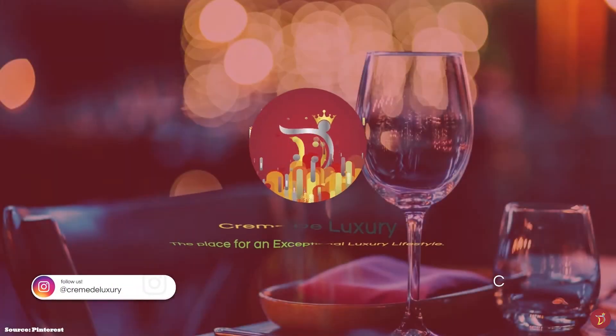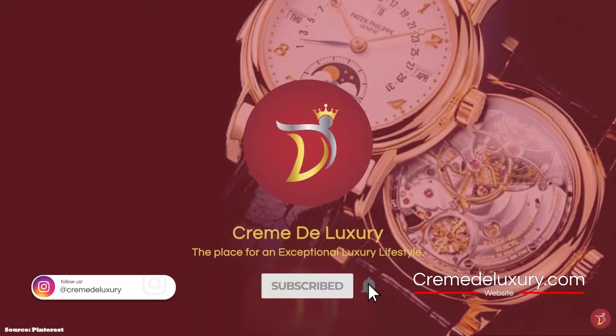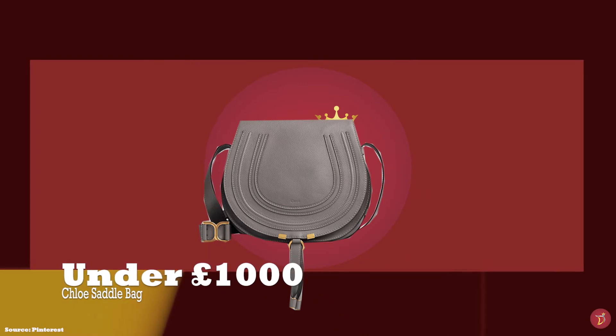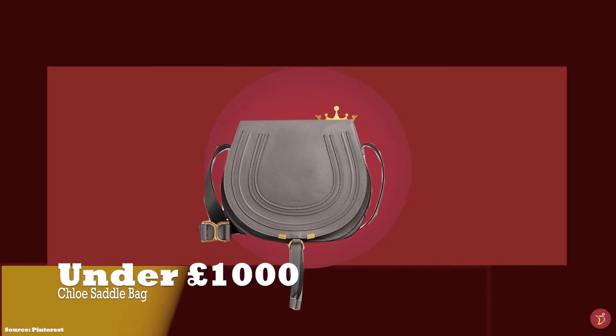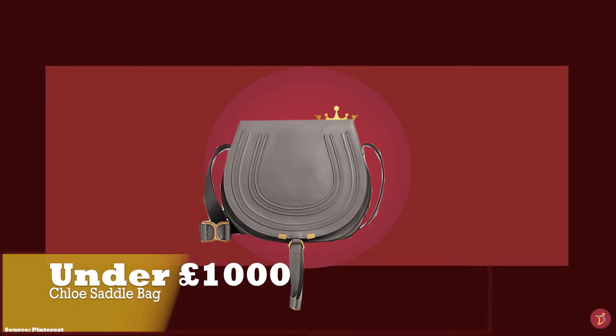Let's take you through a selection of 10 best everyday bags that you can consider adding to your luxury collection, with bags from different price points and ranges. At under £1,000 we have the Chloe Saddle Small Bag with prices starting at upwards of £850.